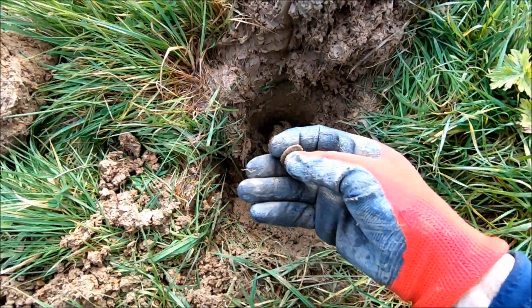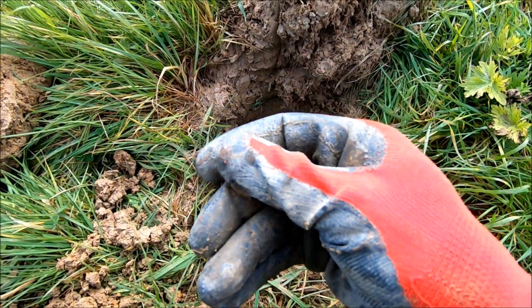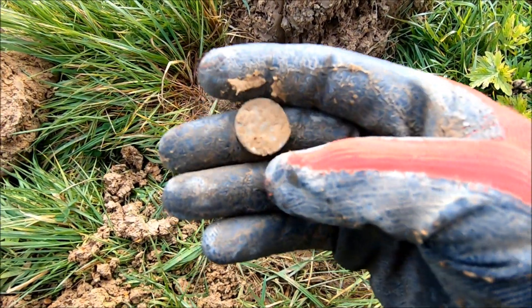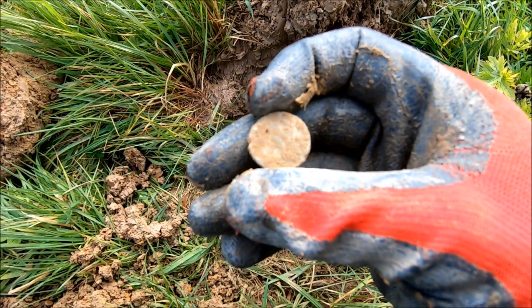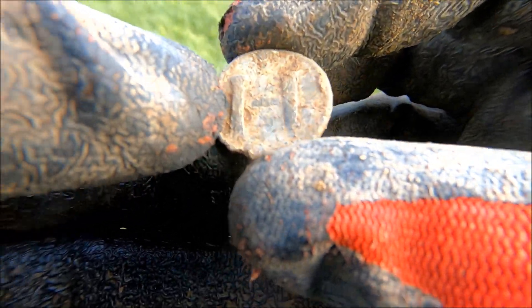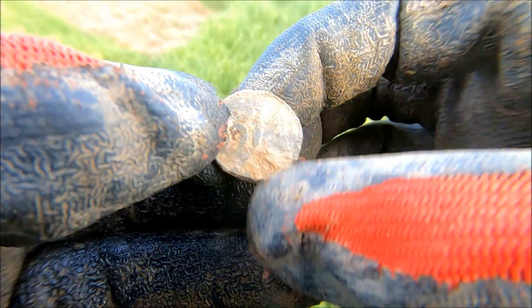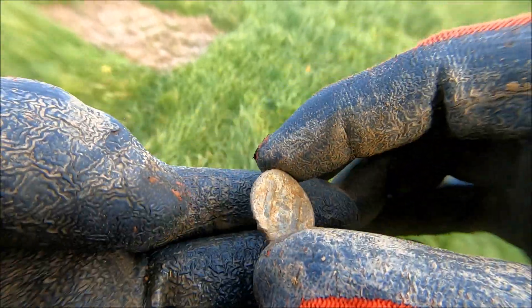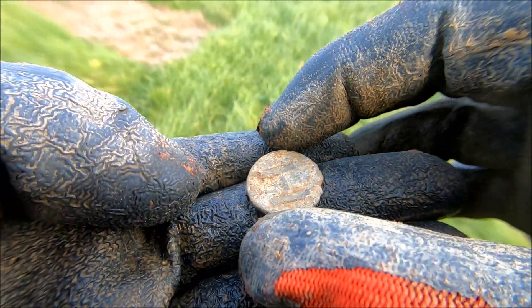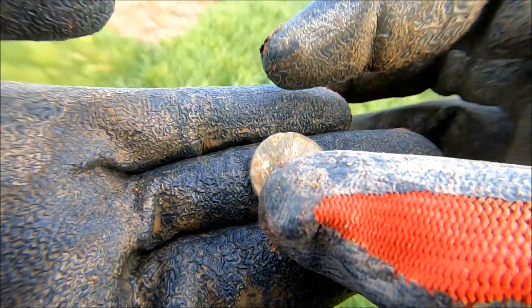At long last, I think we finally found a coin — or it could be a lead token. We'll give it a clean and have a look. Well, it didn't turn out to be a coin. I do believe that to be a lead token of some description. Can't quite get a proper ID, it needs a good clean, but I don't want to go mad on it. I will clean that when I get home.